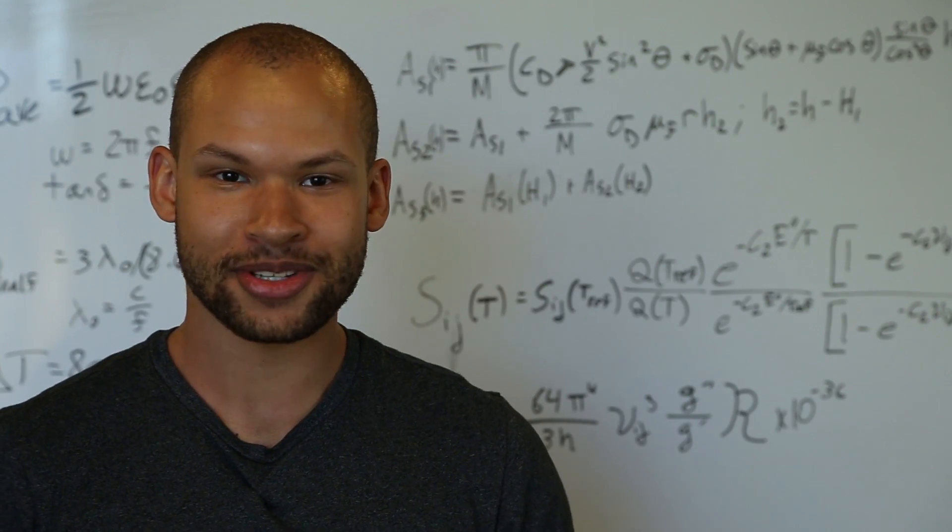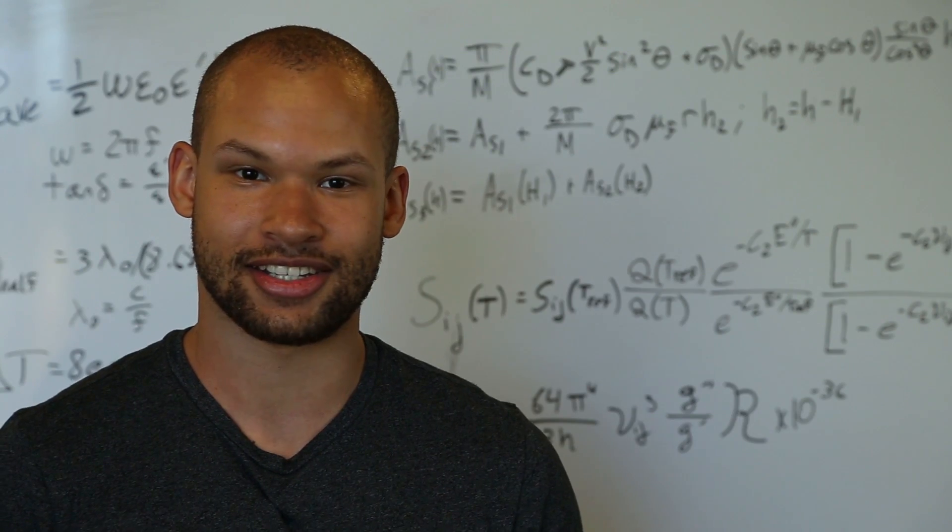Planetary Resources offers co-op opportunities for undergraduate and graduate students. Co-op sessions are typically six to eight months long. We have students from a variety of academic backgrounds. There are co-op students on the data and science team, system, software, instrument, avionics, mechanical, and business teams.